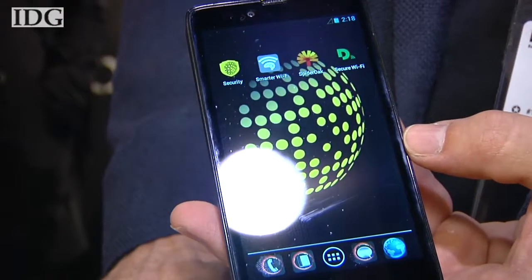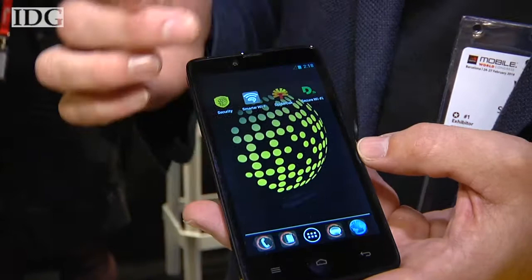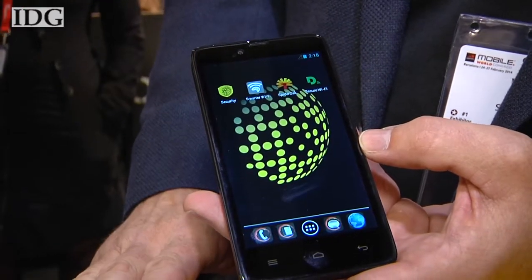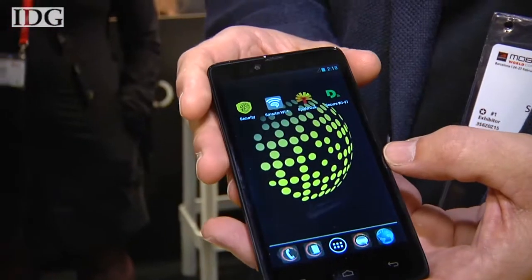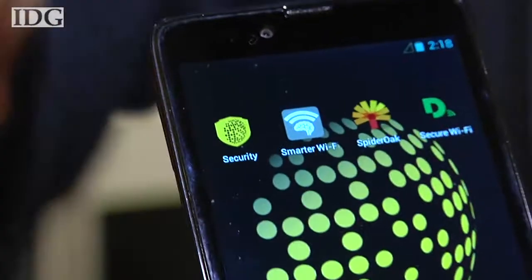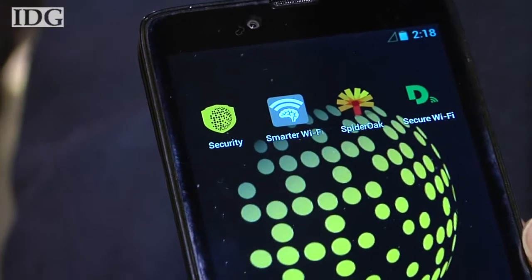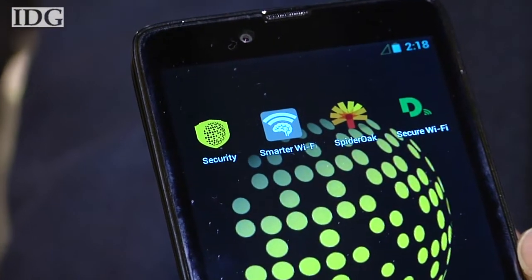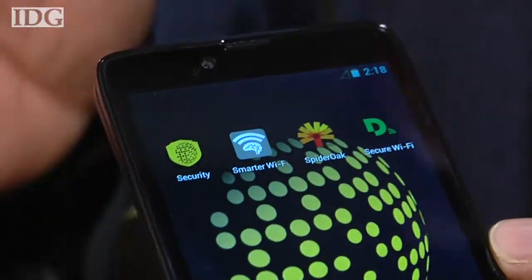It also has five gigabytes of encrypted cloud storage from SpiderOak, a secure Wi-Fi, and a smarter Wi-Fi manager that helps with your battery life, as well as keeping your Wi-Fi on as you walk down the street from Wi-Fi router to Wi-Fi router — from Starbucks to Starbucks as you go.